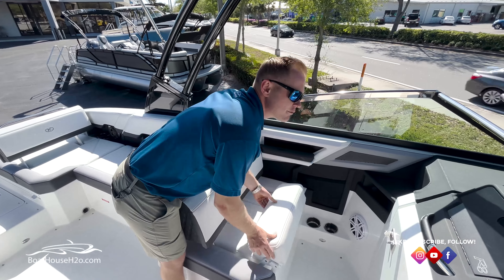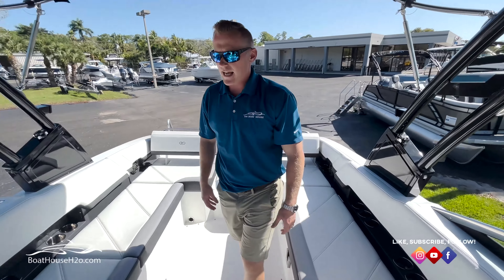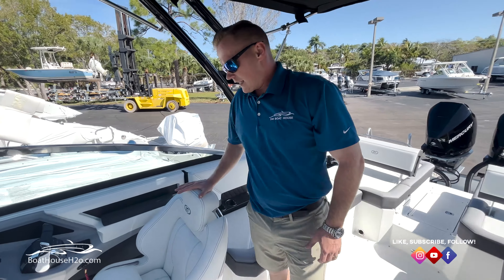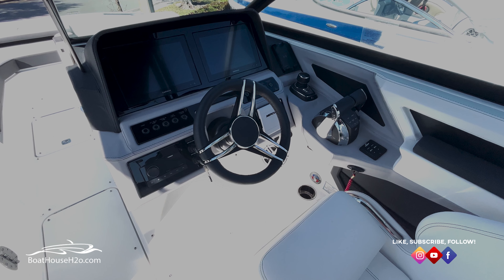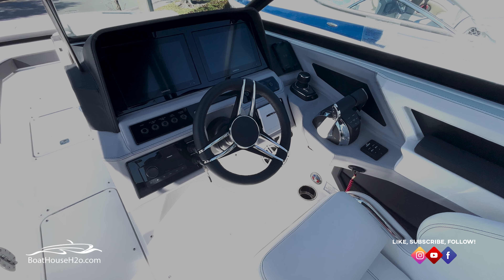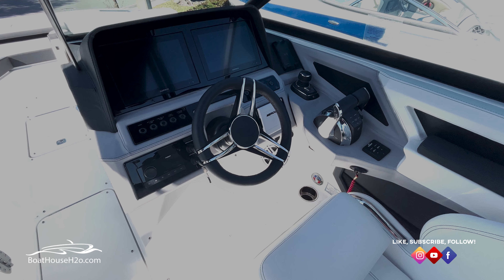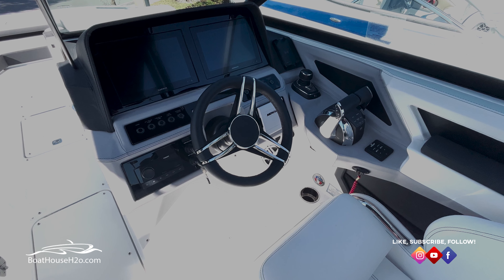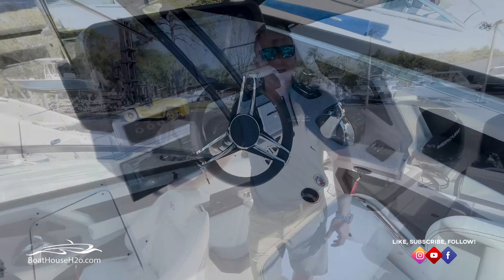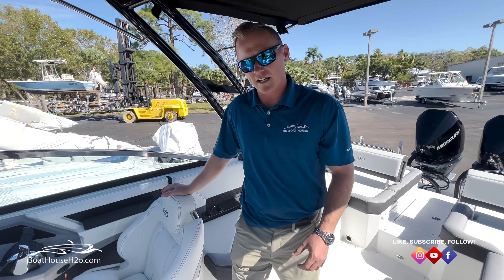Bolster flips up — really just a great setup there. On the other side you've got your captain's chair, nice bolstered seat, full glass dash up front. It's a dual 10-inch display. All of your controls through Mercury with joystick. You've got your autopilot, all of your Mercury gauges, and a great sound system. It's all JL Audio, which is really known as one of the premium manufacturers in audio components in the marine industry.